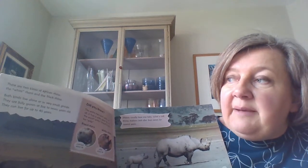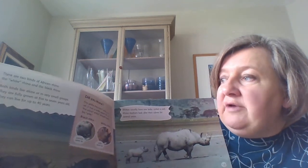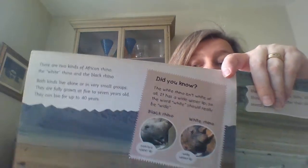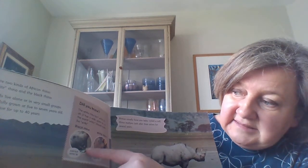There are two kinds of African rhino: the white rhino and the black rhino. Both kinds live alone or in very small groups and they're fully grown at five to seven years old and they can live until they're about 40. The white rhino isn't white at all - it's got a wide upper lip, and the word 'white' should really be 'wide.' Rhinos usually have one baby called a calf, and rhino mothers look after their calves for several years.